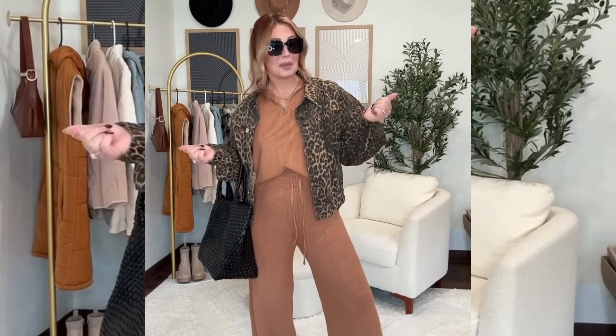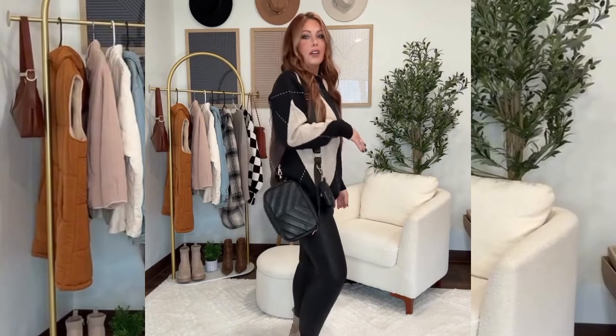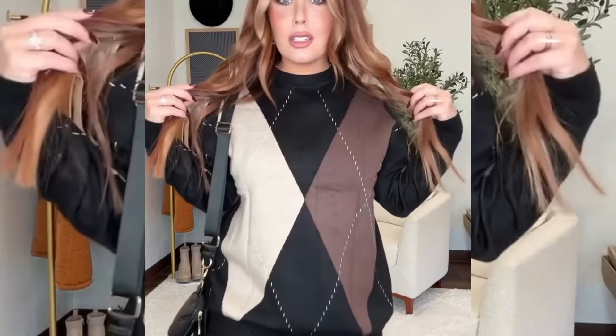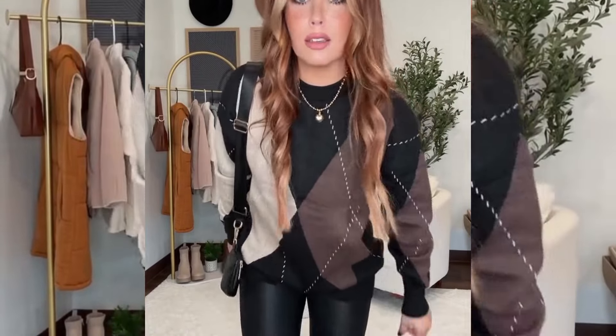As soon as I saw this sweater I fell in love. I love the colors, I love the pattern — it's just so stinking cute. Paired it up with my favorite Amazon faux leather leggings, these adorable boots, and a crossbody. You're comfy, you're casual, but you still look very good. Look at this sweater — she's cute! And this little Amazon heart chunky necklace is so freaking cute.